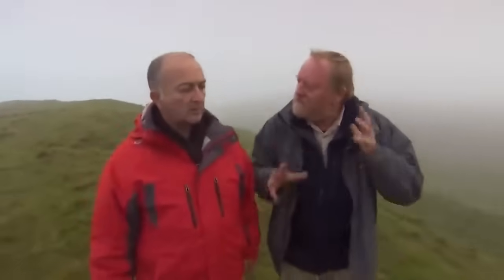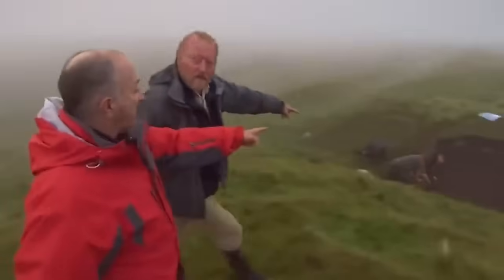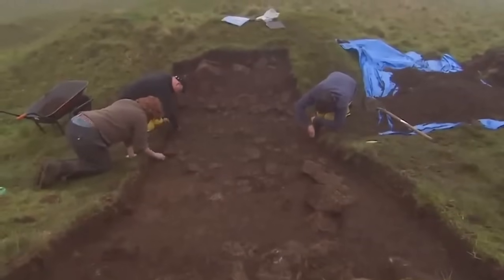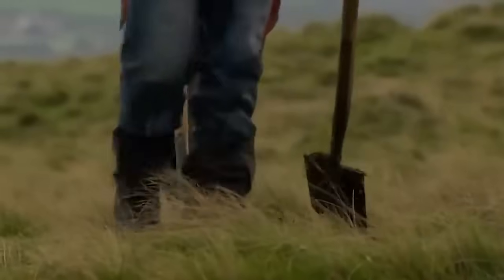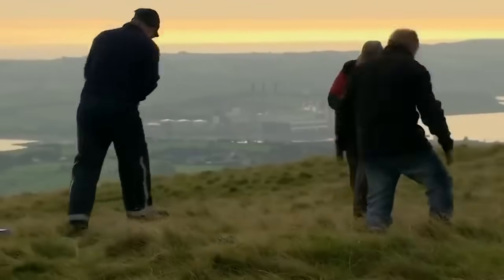The way into settlements is always the most important part — and Henry has found what he's convinced is the entrance to the whole settlement. At the bottom there was paving, and that's potentially prehistoric. The burial that was promised yesterday turned out to be a roundhouse, but we'd better give Francis the benefit of the doubt.